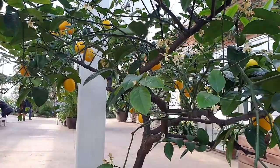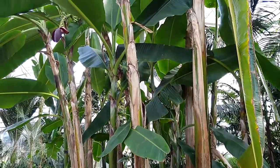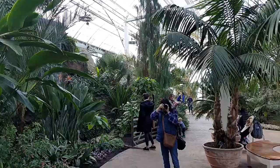Look at those beautiful lemons — perfectly ripe. And that's their largest banana plant there, bigger than the one I've got in my garden, that's for sure.